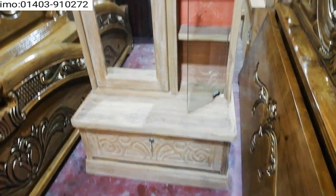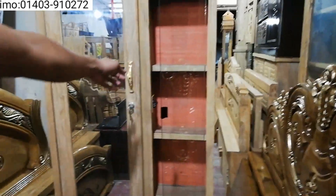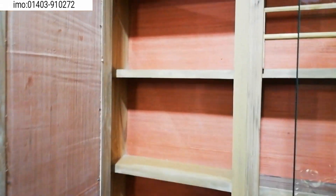You can always check the size. You can always lock it. You can always check the size of the scale right here.